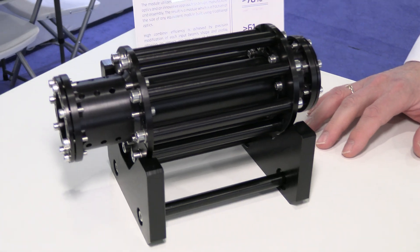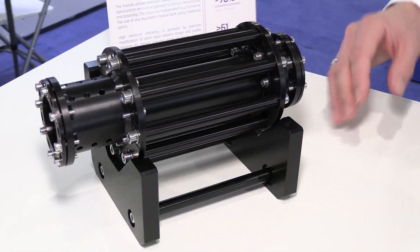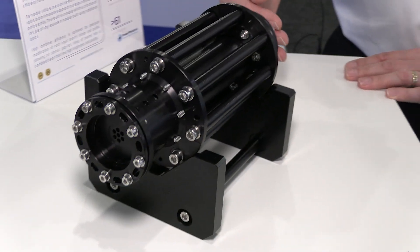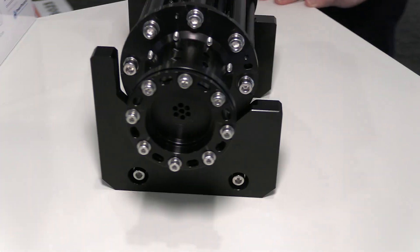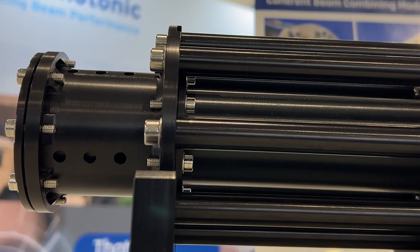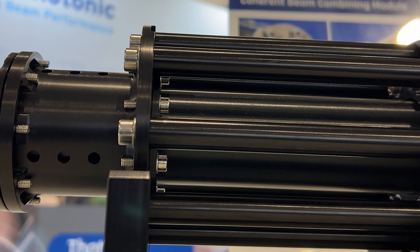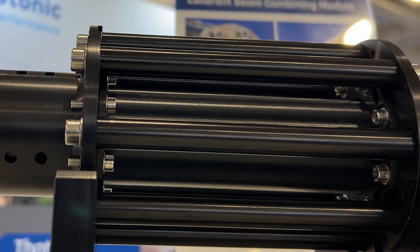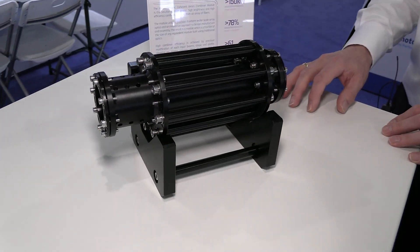This is a module which takes in many laser signals on fiber and coherently combines them into a single high power output. The applications for this combiner include making very bright laser sources for laser inertial fusion and also very bright laser sources for directed energy applications.